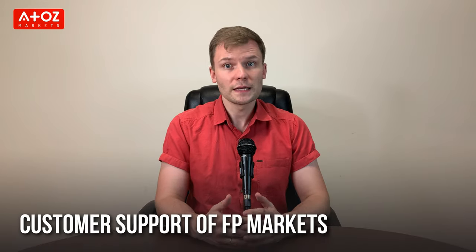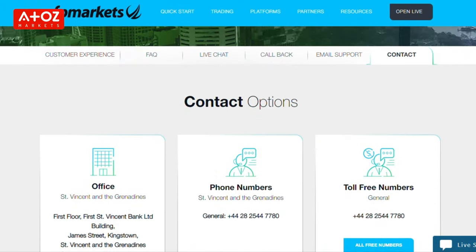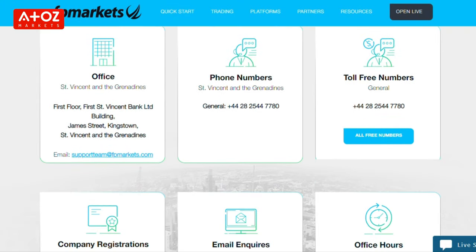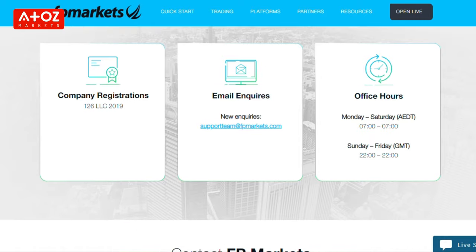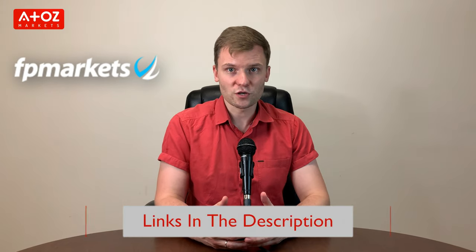The last point about FP Markets is their customer support. FP Markets customer support works 24/7 and you can contact them through phone, live chat, Telegram, or email. The quickest way is via live chat or phone. If you want to trade with FP Markets, find the account opening link in the description below.